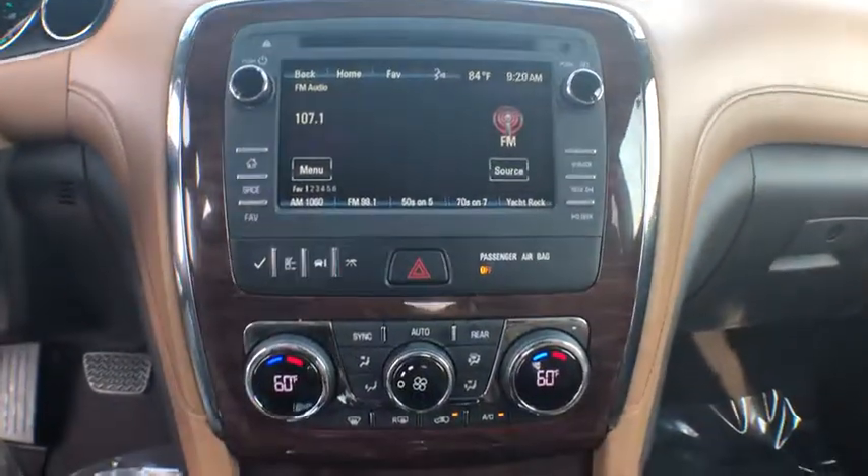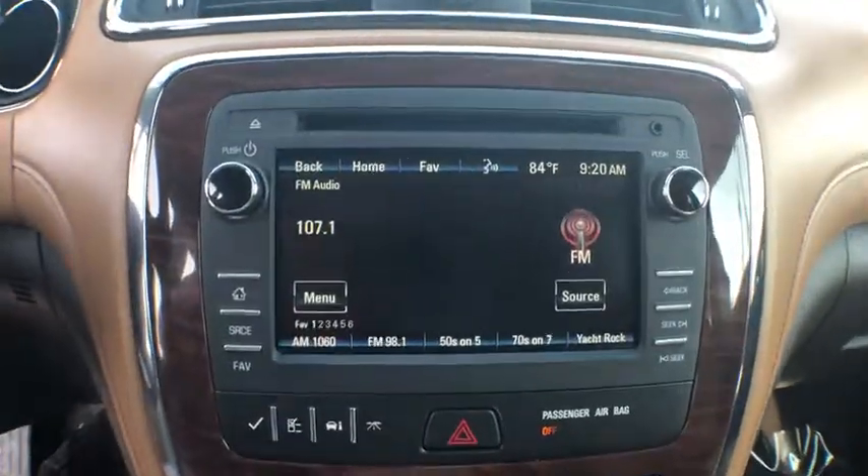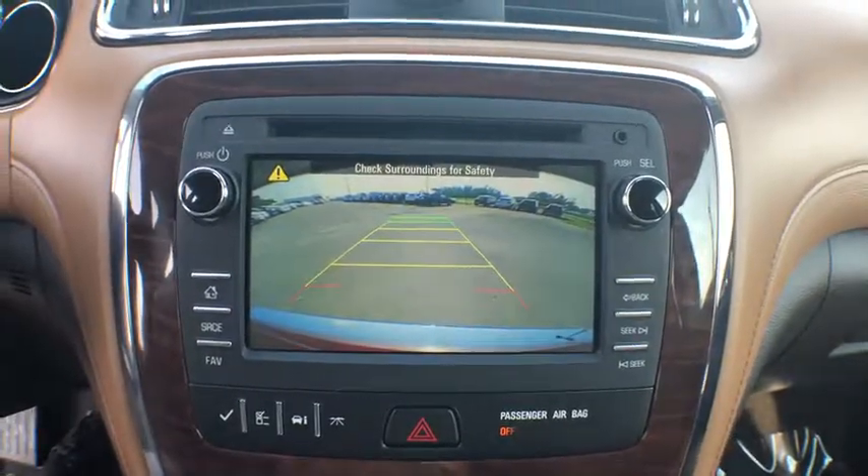Leather-wrapped steering wheel, power steering, adjustable steering wheel, cruise control, aluminum wheels, four-wheel disc brakes, auto-dimming rear-view mirror, and floor mats.